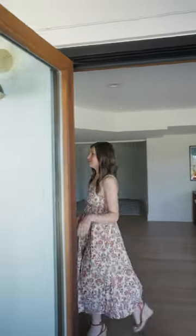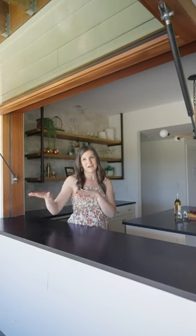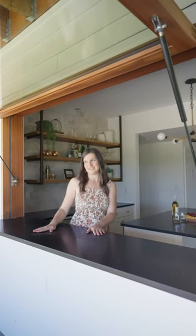Another great thing that we like to do in homes is to include these bar pop-up windows. They're great off of the kitchen or a kitchenette, like you see here, and really just make indoor-outdoor dining that much easier and simpler. They're a great feature to consider in your home.